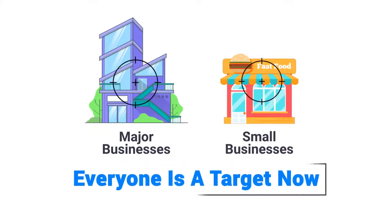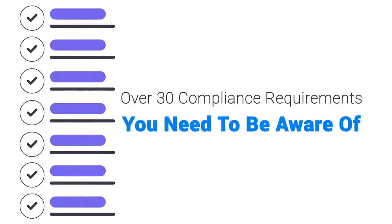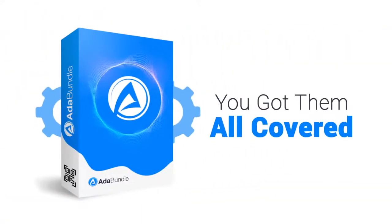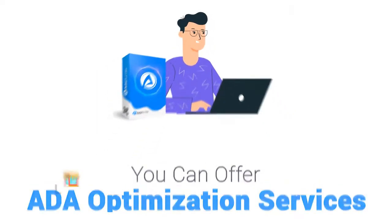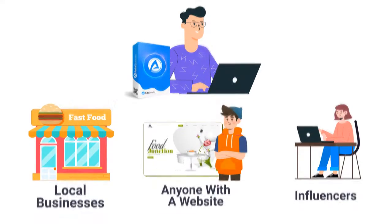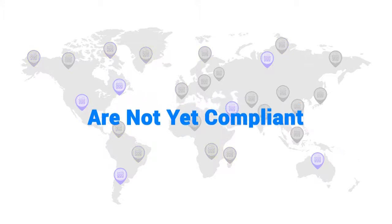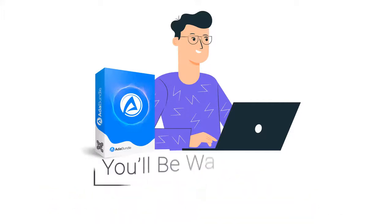It's critical for you and your clients to pay attention to these lawsuits — major businesses, small businesses, everyone is a target now and everyone should be compliant. There are over 30 compliance requirements you need to be aware of, and with ADA Bundle you've got all of them covered. More than 95% of all websites online are not yet compliant, meaning this market is huge.